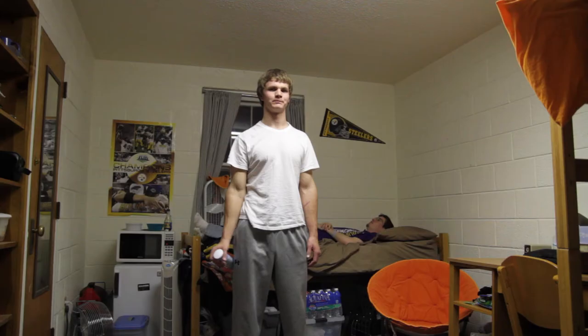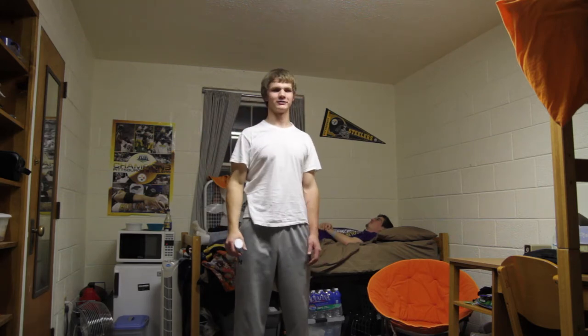Does your room smell bad? That was easy.